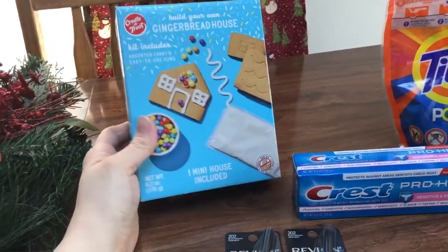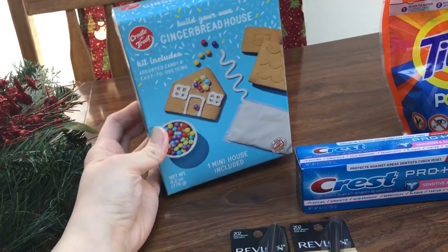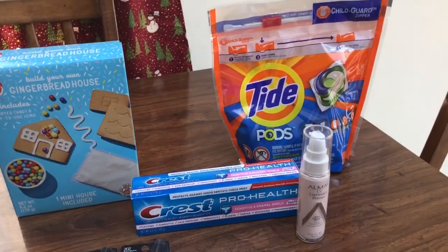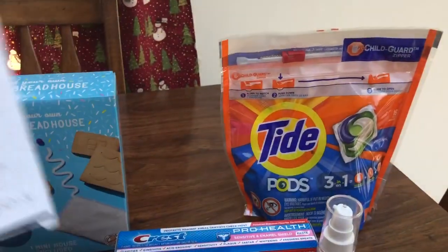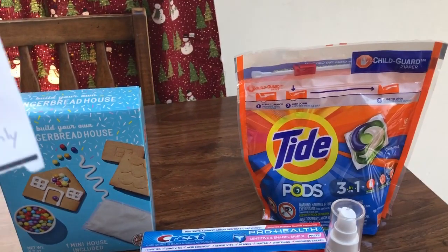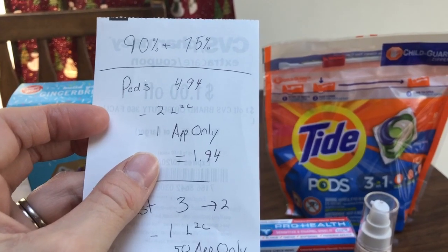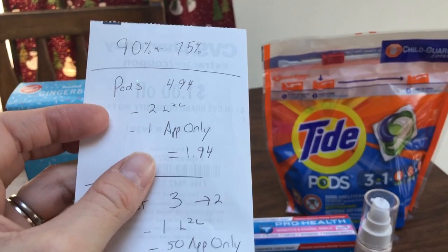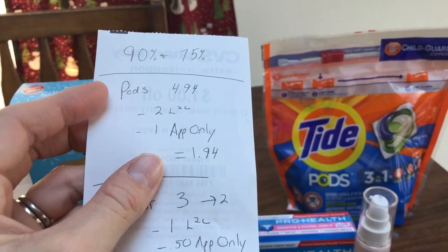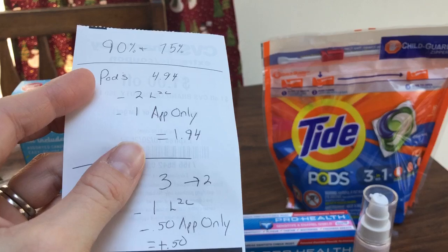I did get this item for my daughter at 99 cents — I thought she'd have fun with it. The Tide Pods are $4.94 — these are for my mom. I used the $2 load-to-card that came off just fine, and then my app had a dollar off any Tide Pods, which worked fine as well. So I paid $1.94.